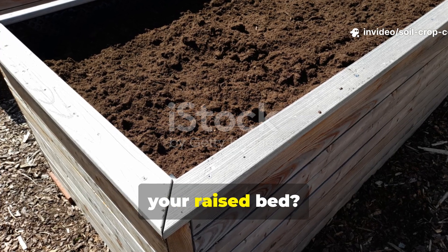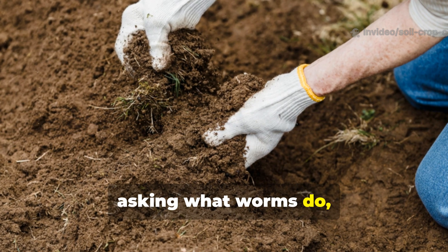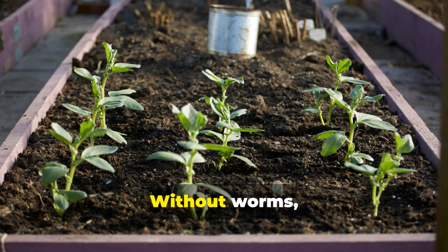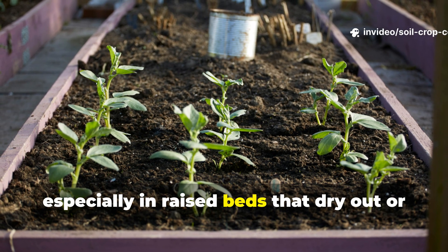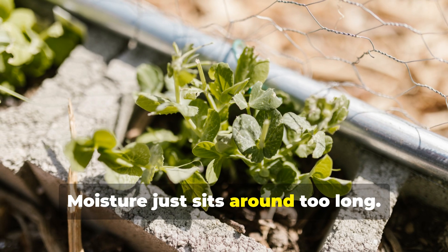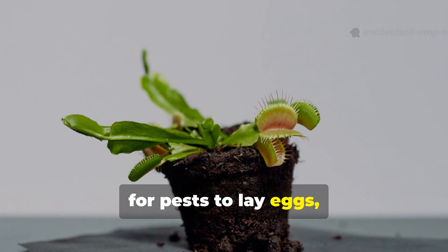What happens if you don't have worms in your raised bed? Instead of asking what worms do, ask what happens if they're missing. Without worms, your soil becomes compacted — especially in raised beds that dry out or get waterlogged. Pockets of decaying matter build up, oxygen levels drop, and moisture just sits around too long, creating the perfect nursery for pests to lay eggs, hatch, and feed on helpless roots.